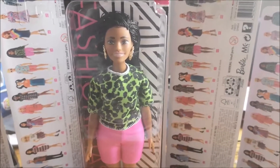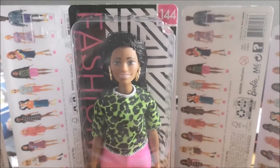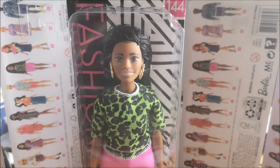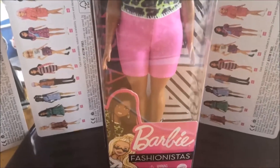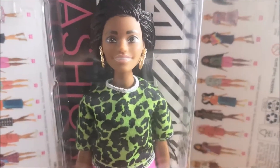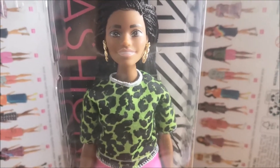Hi everybody, thanks for watching another one of our videos. Today we wanted to show you another one of the brand new Barbie Fashionista dolls — this is number 144. We've got these in stock; they've literally just been released in the UK, which we're very pleased about. We ship worldwide, so if you're in another country and looking to complete your collection, come and have a look at our website.